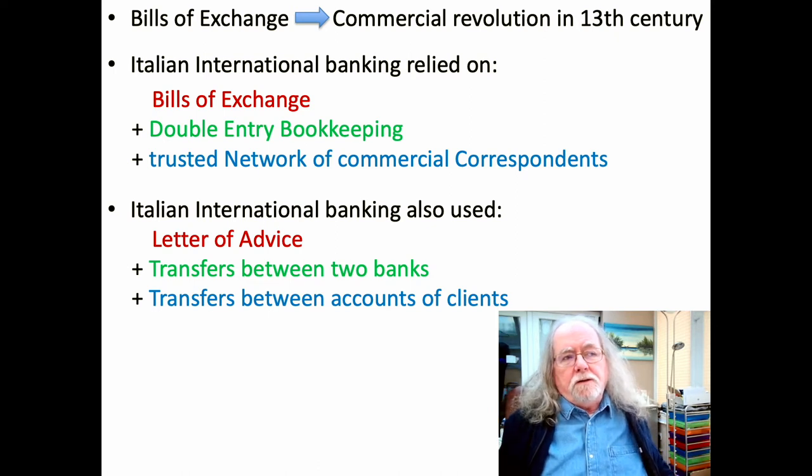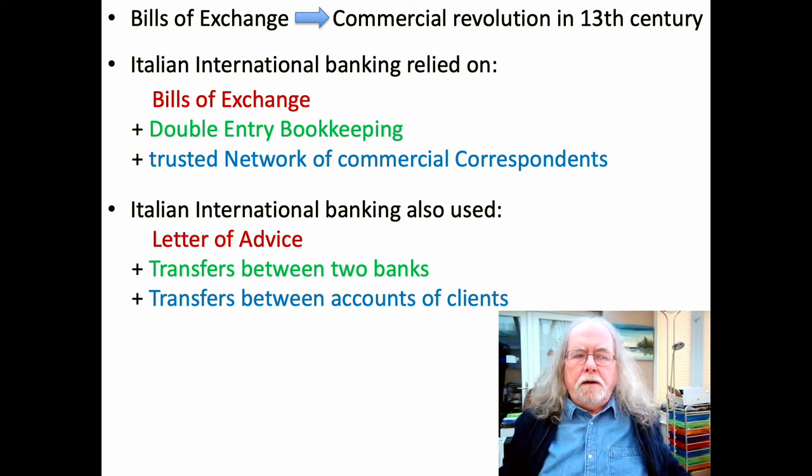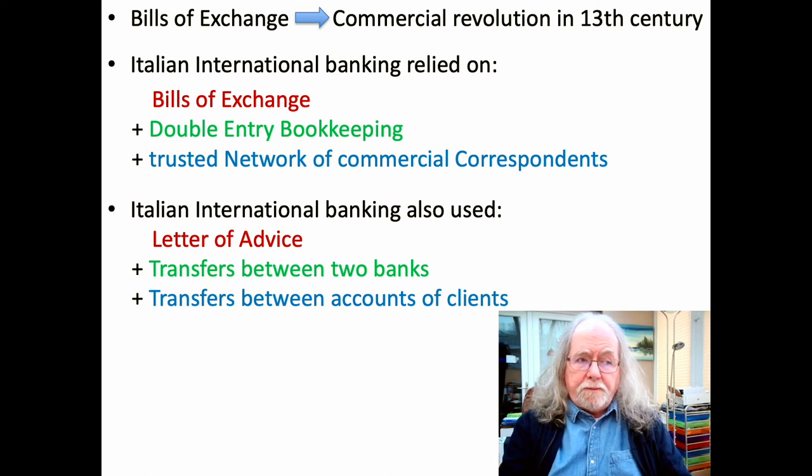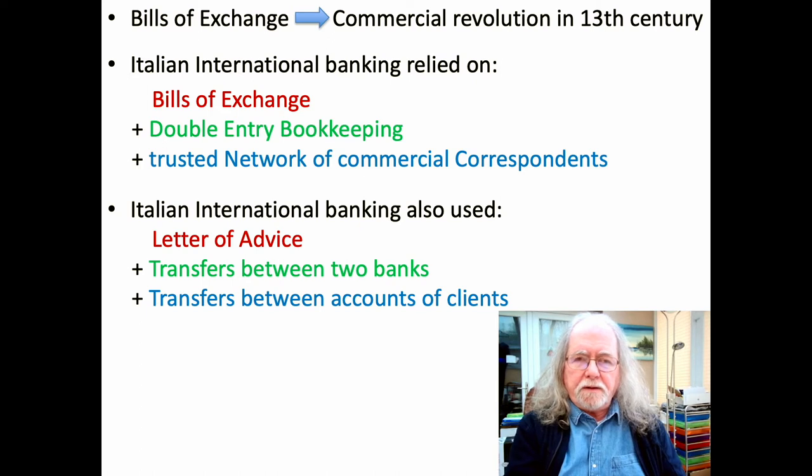It wasn't the only tool they used — they also used the letter of advice, and there is a very good example of that in the first paper. The letter of advice allowed transfers between two banks and between accounts of clients, requiring book transfers in the ledgers, so double entry bookkeeping was still in use. A bill of exchange was very formulaic with rules normally viewed as fairly fixed, but the first paper makes very clear that in practice, in the bank they were examining — one of the most important banks of its day — they were quite flexible.